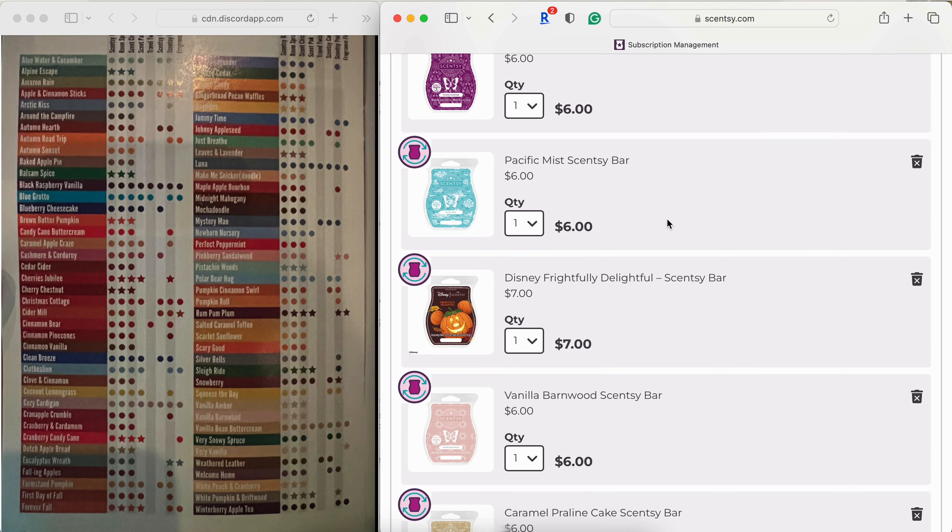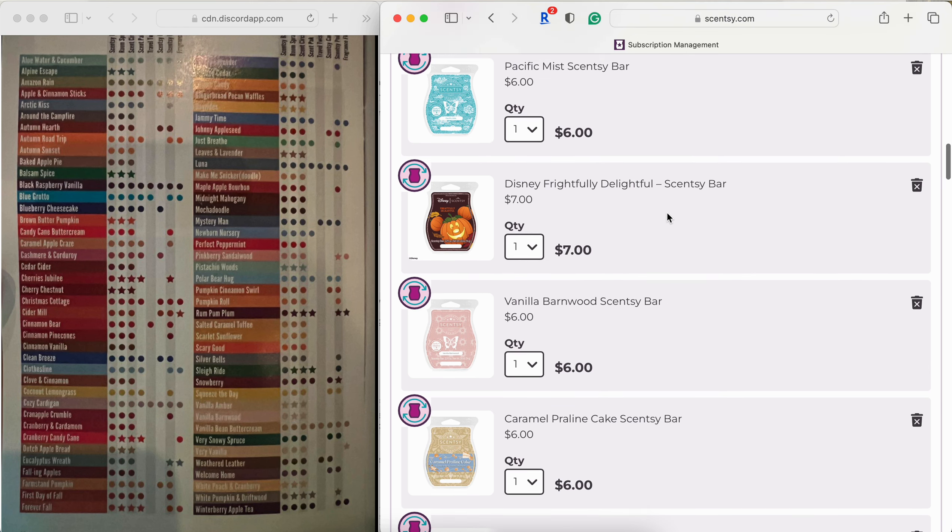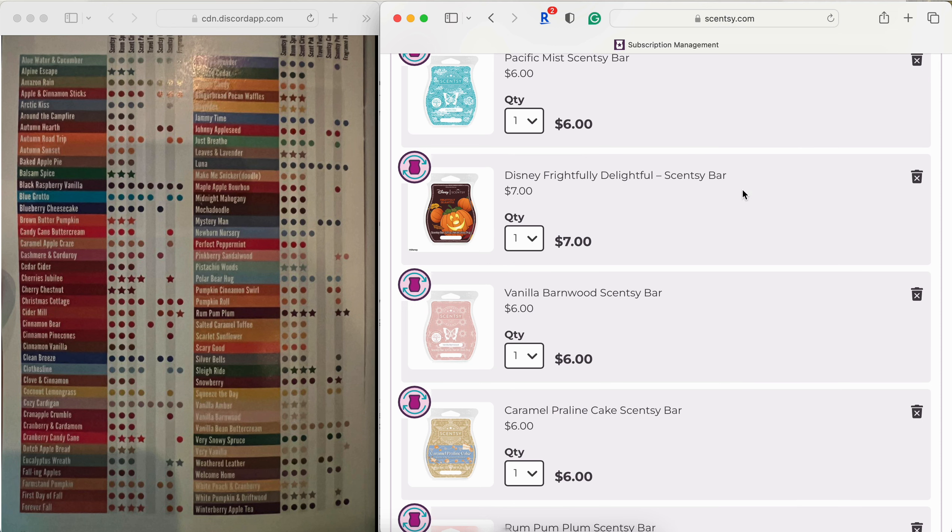Pacific Mist was the June 2023 scent of the month. I gravitate toward beachy aquatic scents so I absolutely love this one — I like it on its own or alternating it with fruity scents. Frightfully Delightful is a licensed bar from last fall: pumpkin, peach, and brown sugar. I didn't think I'd like it, but the sweet authentic peach combined with raw pumpkin and brown sugar blending them together is really nice. It's unique at the seven dollar price point, so it's staying.